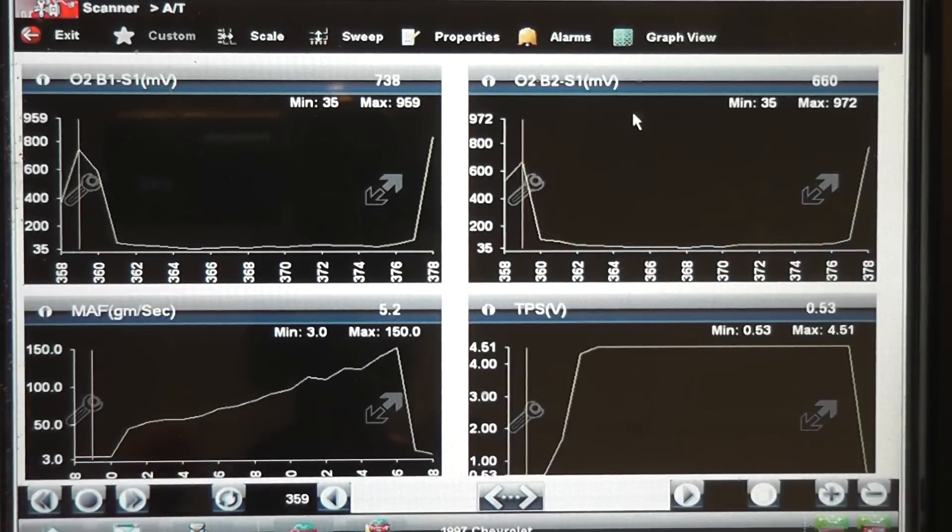Concerns for that would be primarily a dirty mass airflow; secondary would be fuel pressure. Both of those parts were replaced. If you look at the mass airflow peak reading, you see 150 grams per second — that should be good. I'm not thinking the mass airflow is going to be a problem, so we're going to go after fuel pressure and see what our fuel pressure looks like.